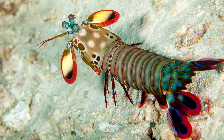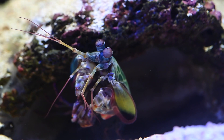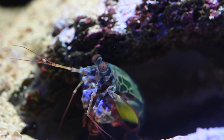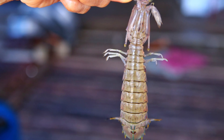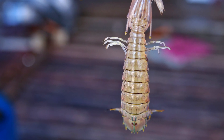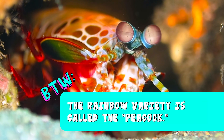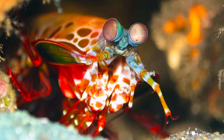Ranging from 4 to 15 inches in length, various forms of this carnivorous crustacean have been around for 400 million years — that's one old shrimp. There are also 450 distinct species, ranging in color from brown to vibrant shimmering rainbow. By the way, the rainbow variety is called the peacock, and we can see why.